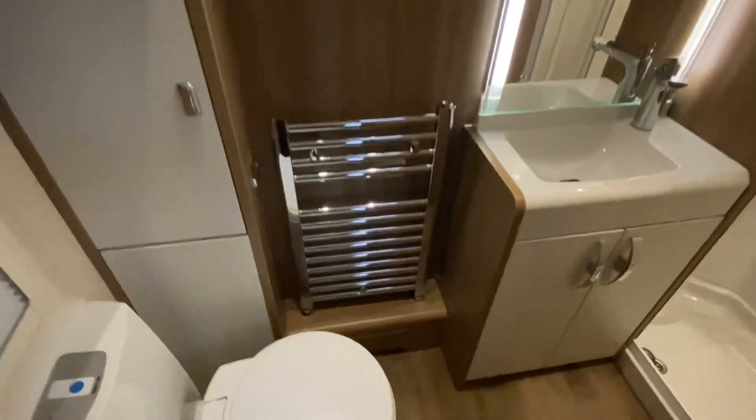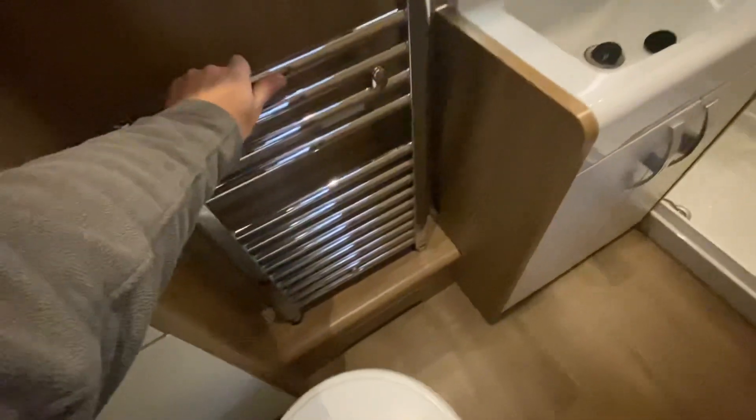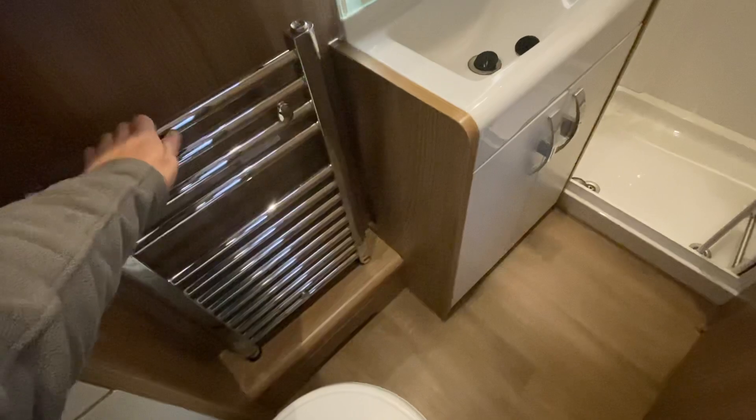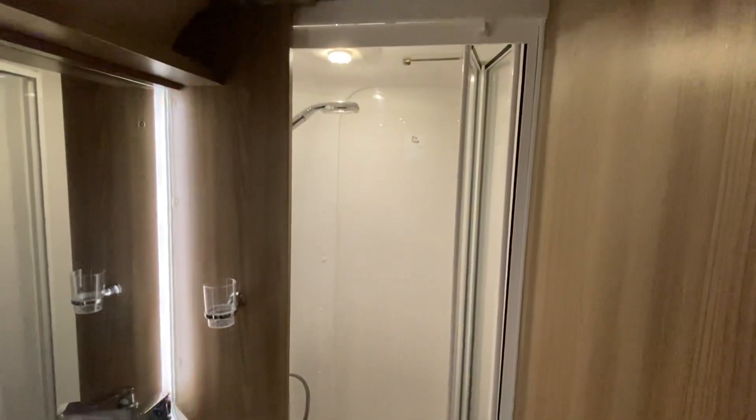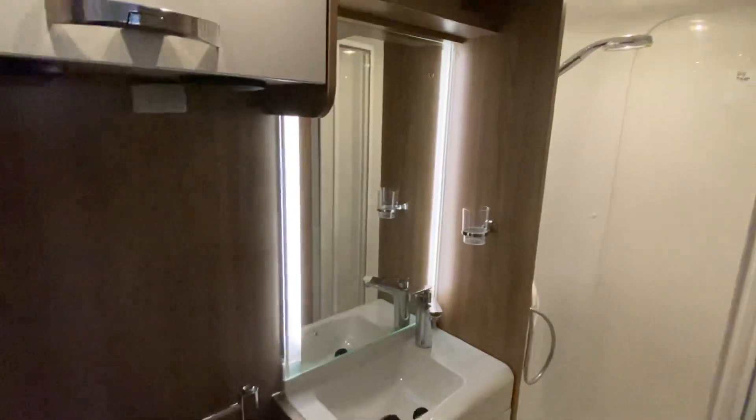The washroom has speakers, and a heated towel rail which is part of the central heating loop. There's also a decent-sized shower pod with an illuminated black backlit mirror.